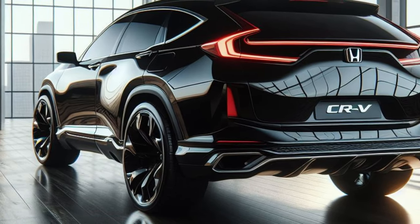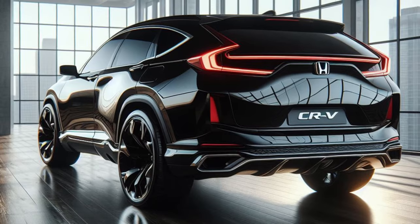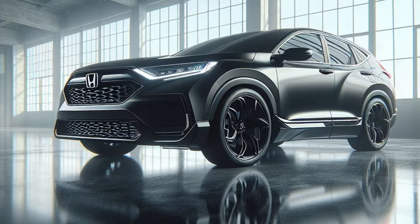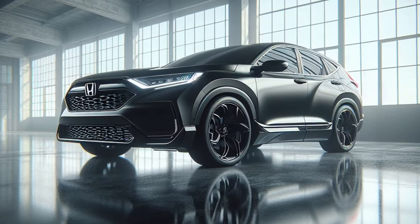Stay tuned for our upcoming review of the interior, where we'll unveil the true extent of the CR-V's futuristic transformation. In the meantime, let us know what you think of the blacked-out, futuristic exterior design in the comments below. Signing off from Car Review Today.